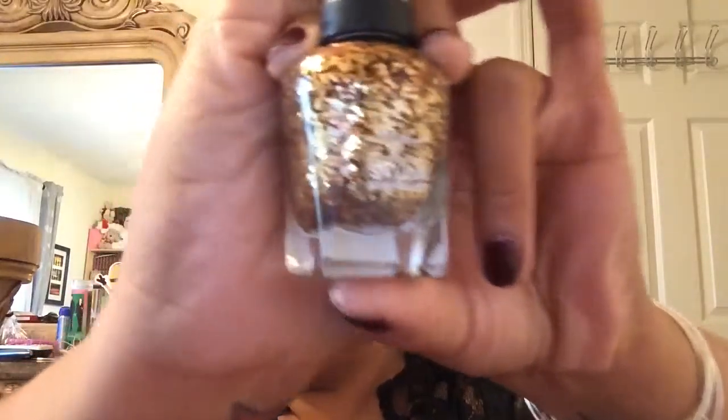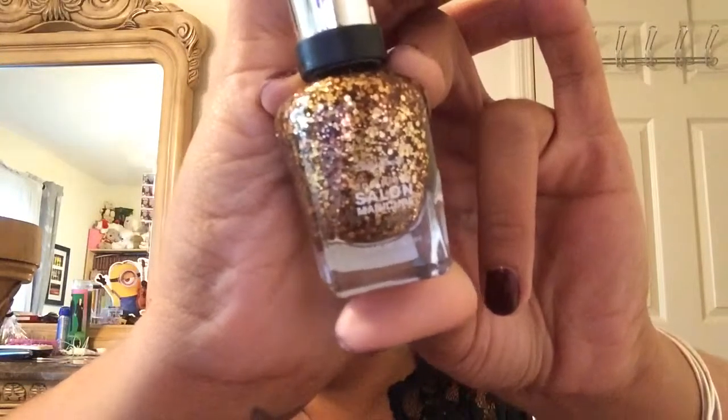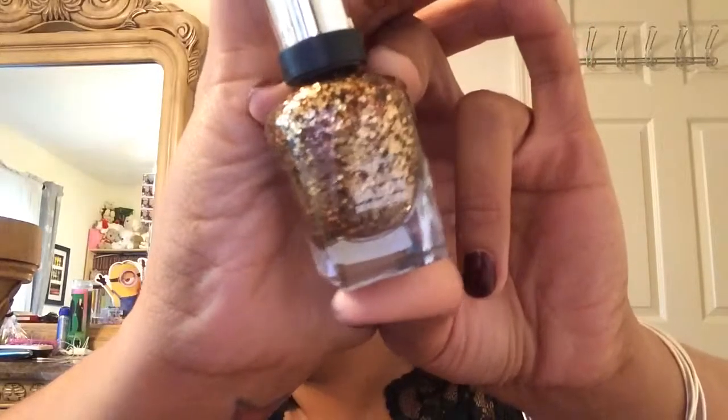The next one is from Sally Hansen and this one is called Golden Rust. You also need to layer a polish underneath it. As you can see, this one has a rusty kind of color, kind of like a penny color, and then it has gold to it.